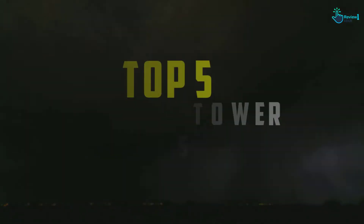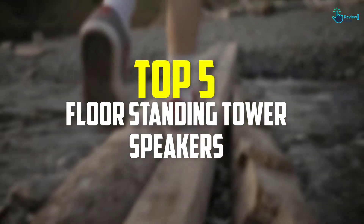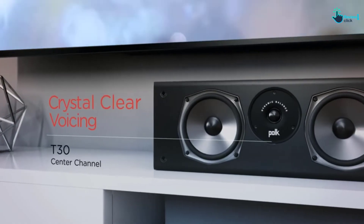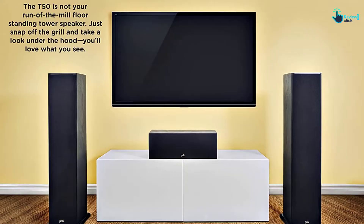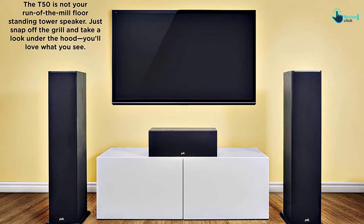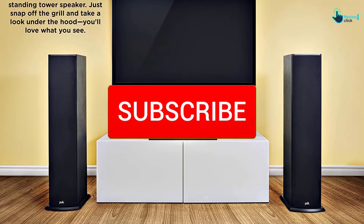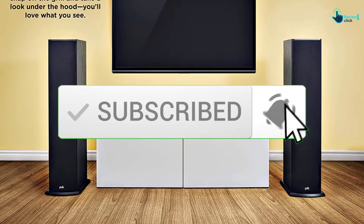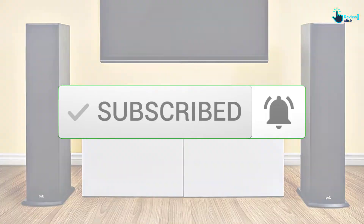Hey guys, in this video we're going to be checking out the top 5 best floor standing tower speakers available on the market for their true quality. I made this list based on my personal opinion and hours of research, and have listed them based on popularity, quality, price, durability, user opinions and more. If you want to see more information and the updated price, you can check out the description below. Also make sure to subscribe for more reviews. Let's get started.